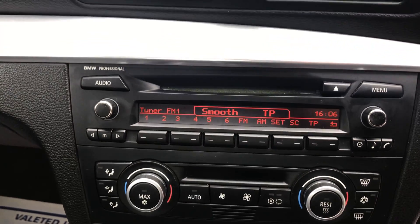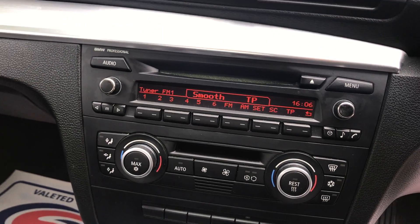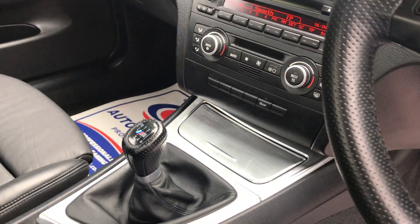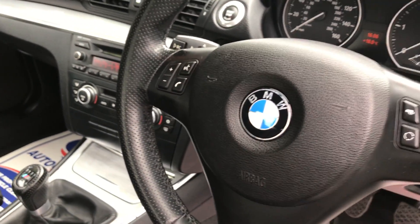There's aircon, a BMW professional CD player, an M Sport gear knob, and a multifunctional steering wheel.